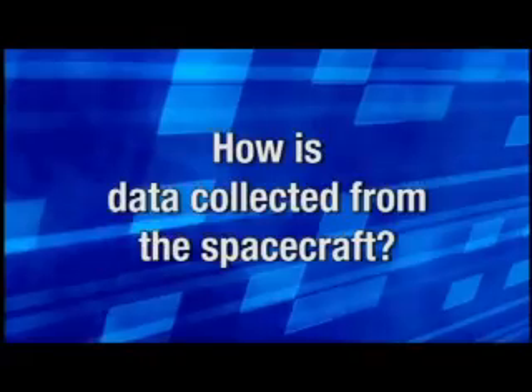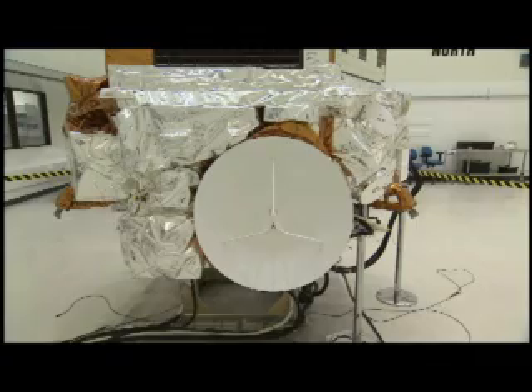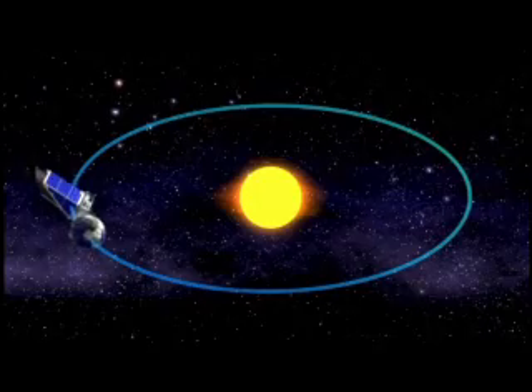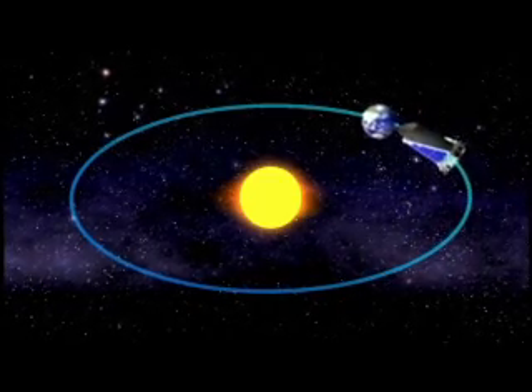To get the data down, we have an antenna on the side of the spacecraft that has to be pointed to Earth. So once a month, we have to point away from our star field and point that antenna so it beams the data down to Earth. So once a month we'll receive that data.